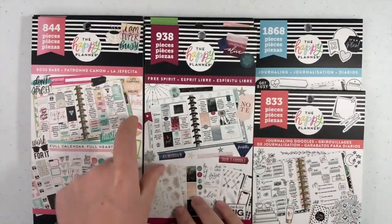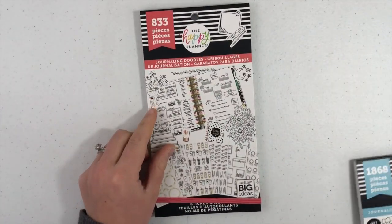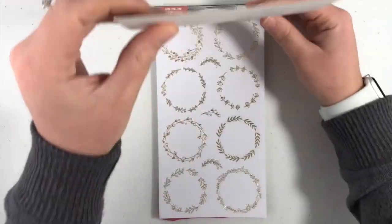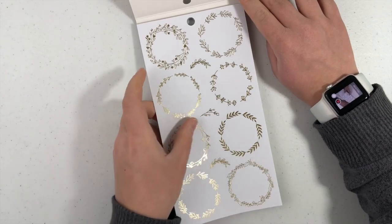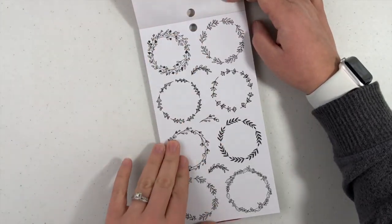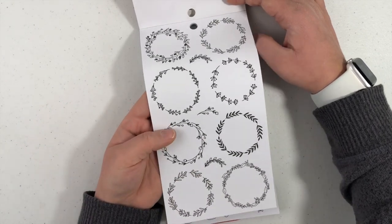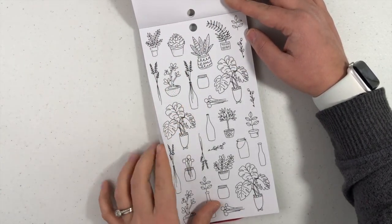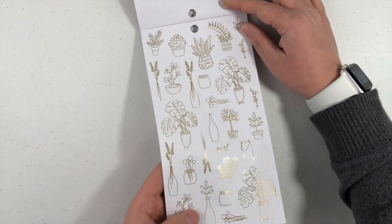I think I'm gonna start with the journaling ones — we'll start with Journaling Doodles. So these are gold foil circle stickers. Those are super cute actually. You can write something cute in there. Then you have the black — same ones but in black. They are matte so you can write on them easier. They're not the clear stickers. These are so cute. You can even color these if you have a colored pencil.